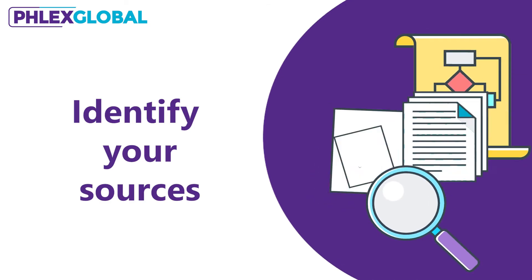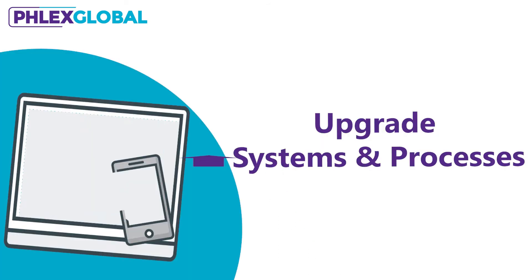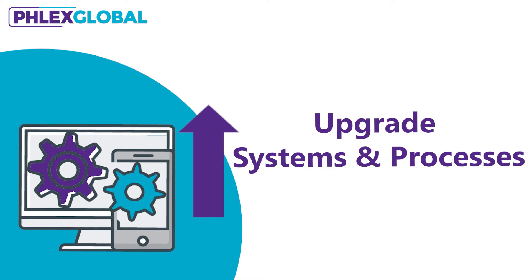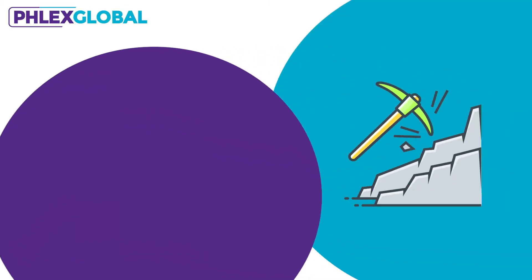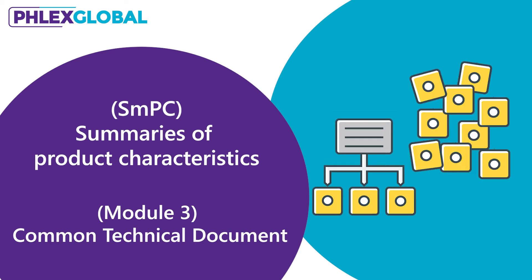Meaning you will have to identify your sources for the remaining data and stage that data in IDMP format, which will also require a major upgrade to your existing systems and processes. Companies that are ahead of the curve on IDMP readiness have already identified their IDMP data sources and are mining their SMPC and Module 3 documents, along with other structured and unstructured data sources.